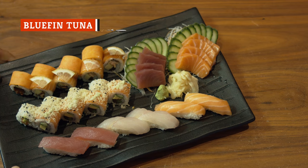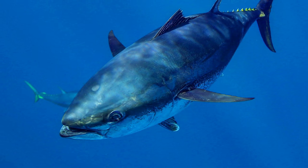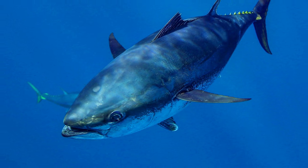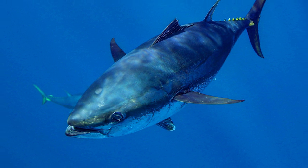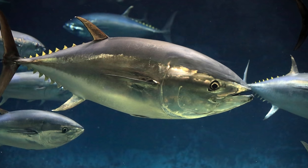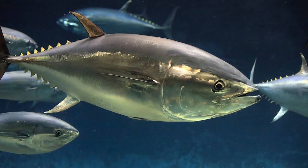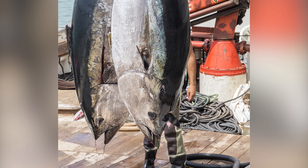If you have a particular love for sushi, you may enjoy the occasional tuna roll. But you'll want to watch out for bluefin tuna, which sometimes goes by other names, including maguro, okami, toro, otoro, and chutoro. Bluefin tuna is one of the largest types of tuna, and there are three different species of bluefin tuna, the most endangered being Atlantic bluefin tuna.